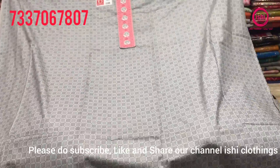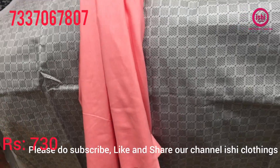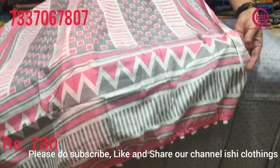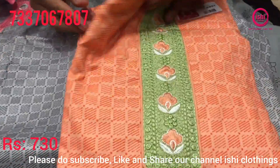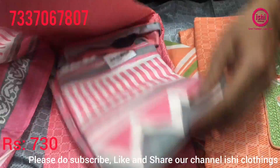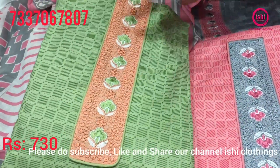Pure fine cotton, nice color combination — grey and pink. Bottom in contrast. The price range is 730 and you find some very nice combinations: peach and green combination, pink and grey combination, green and peach combination.